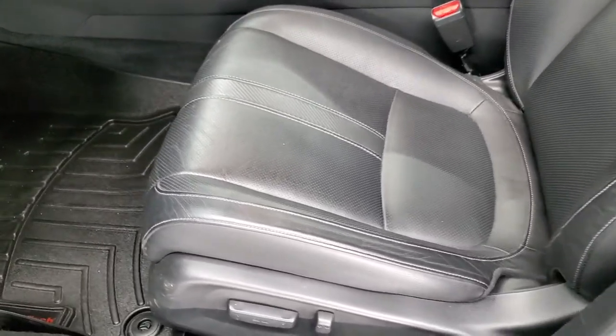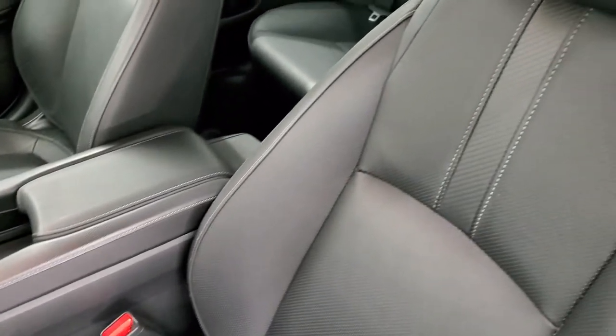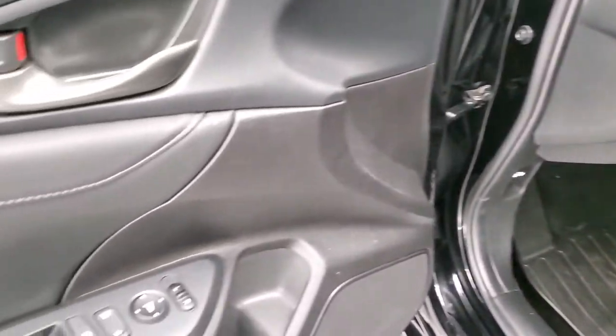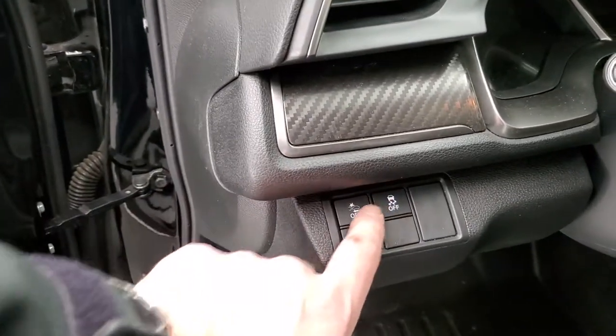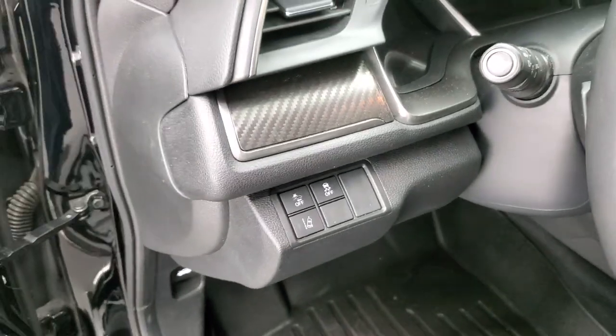Inside, the Touring package gives you the black leather interior. There are no rips or tears on those seats — they are in really nice shape. Both of these front seats are heated. You get a power driver's seat and WeatherTech floor mats throughout. Power windows, power locks, power mirrors. You get the carbon fiber door trim. You also have stability control, forward collision warning, and lane departure warning.